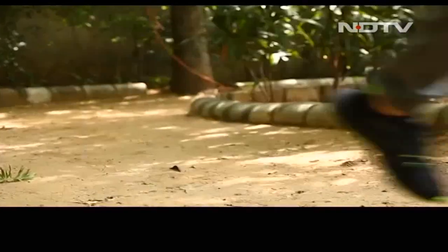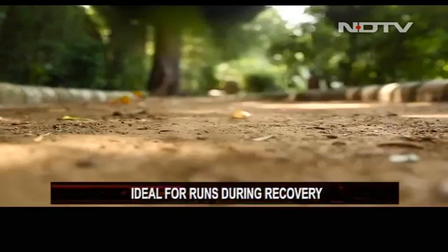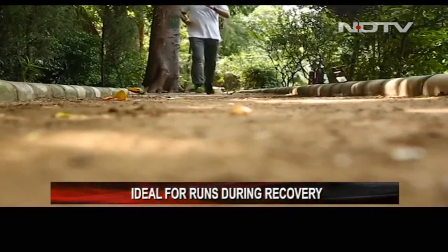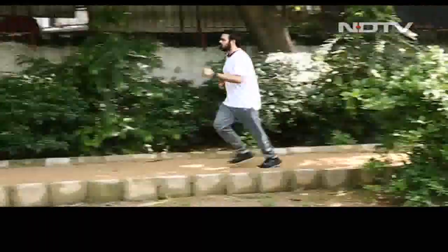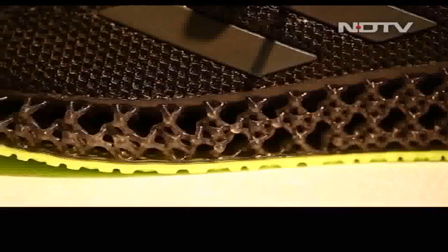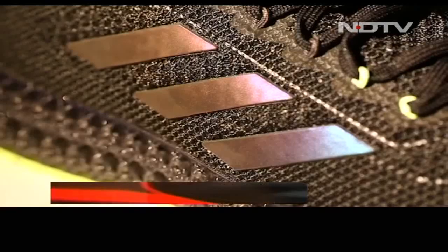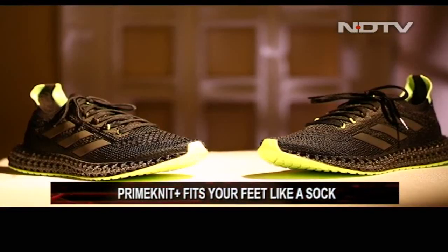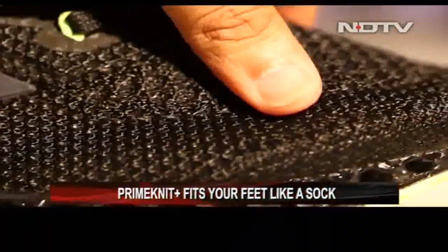Not only that, the 4D Forward also helps the user in recovering after a marathon. During recovery, a runner needs the most support while running, and running with the 4D Forward is not only comfortable but keeps the user's feet free of pain. Apart from the midsole, everything else on the shoe also makes it easier to run. The upper mesh is called Prime Knit Plus — it's extremely soft and comfortable, providing a sock-like fit to the wearer and removing the need for any padding.